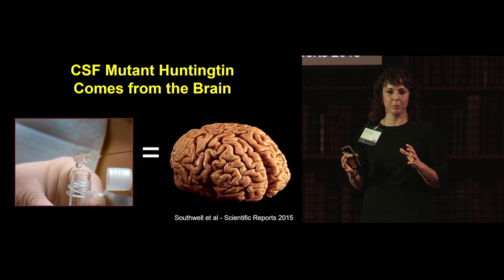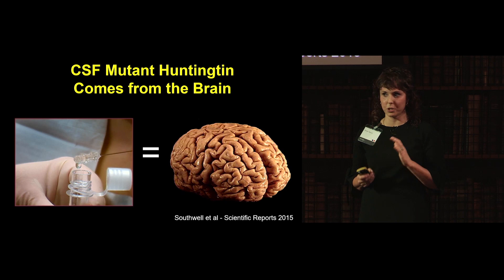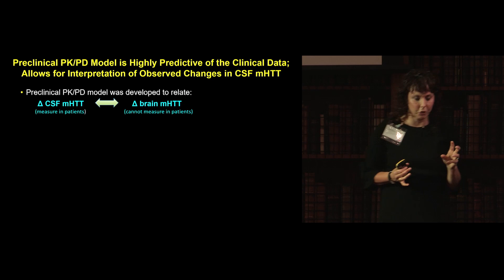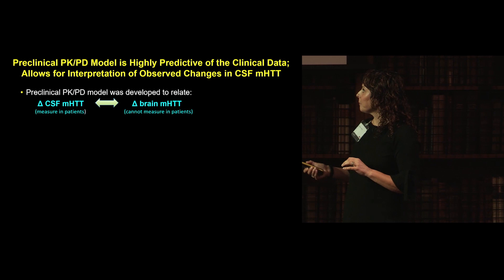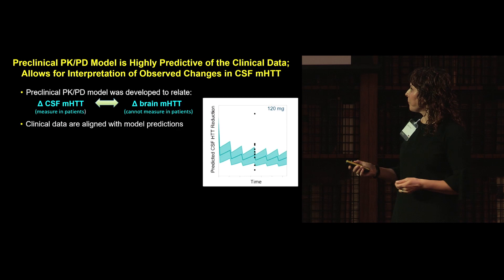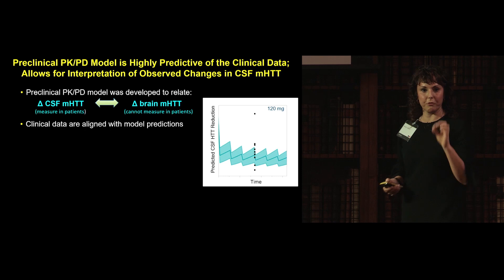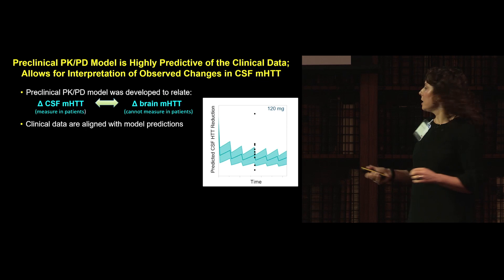We know from animal models that CSF mutant Huntington comes from the brain — likely from dying neurons and dying axons. This told us that the antisense molecule had reached the brain in adults, interacted with its transcript, and lowered the toxic protein. The preclinical PKPD model was very important in designing the trial and was highly predictive of the clinical data. The model related CSF mutant Huntington — which we can measure in patients — to brain mutant Huntington, which we cannot measure directly. At 120 mg, exactly 50% of subjects' data sat within the model's predicted shaded region, confirming the model's accuracy.